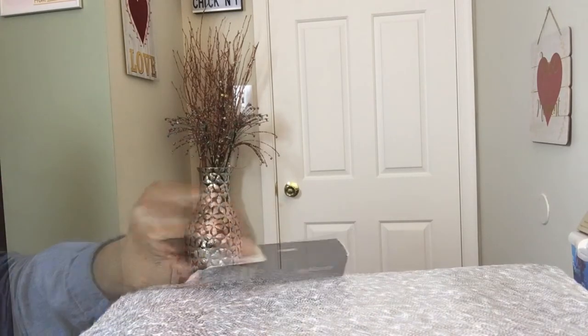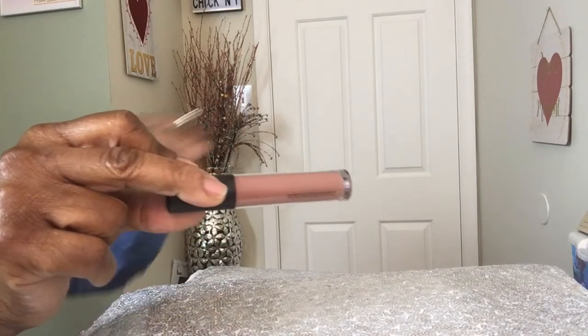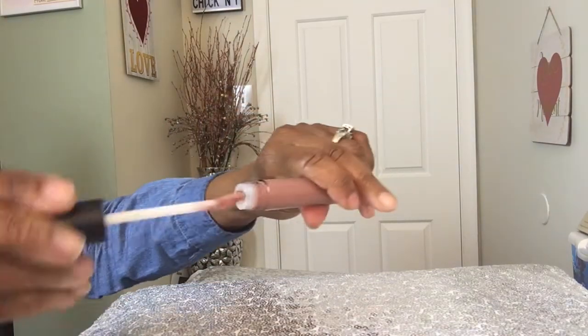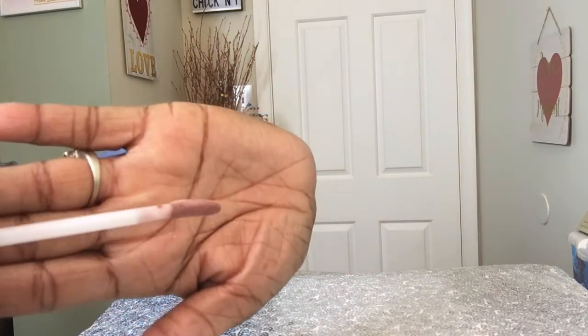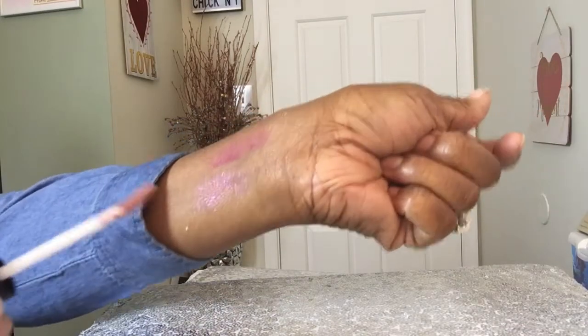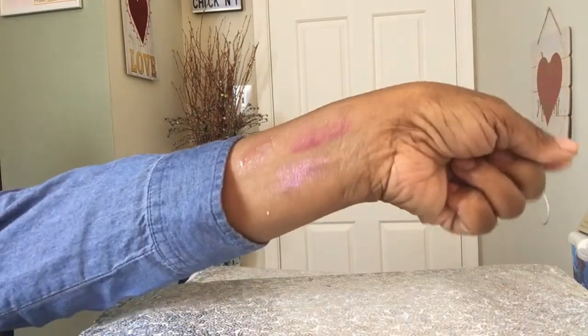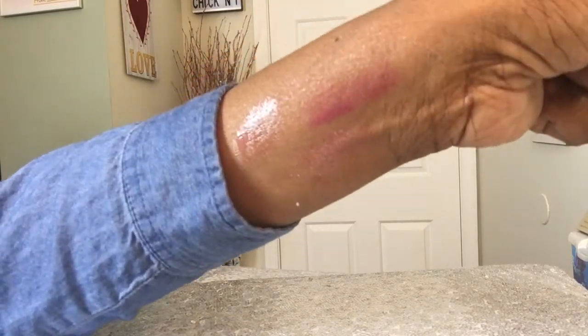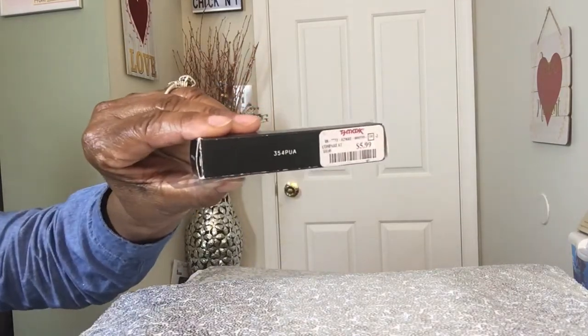Let's do these one at a time. This is a lipstick from Bare Minerals and this one is called Popular. I think it's such a pretty color - very neutral. Let me swatch it for you. Look at that - very, very neutral on the lips. I'll probably get a sheen, so I probably won't get that exact color on the lips, but I like it. So that's Popular by Bare Minerals. The price point on that was $5.99.